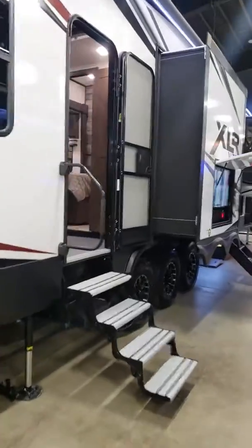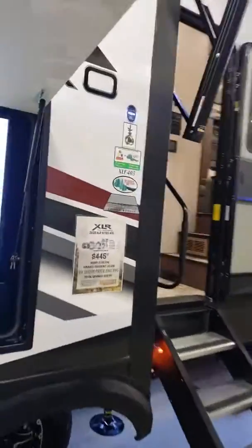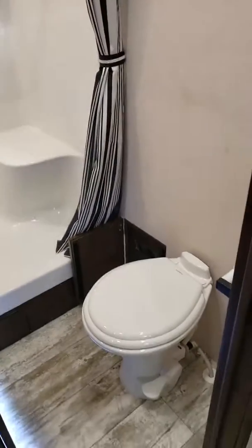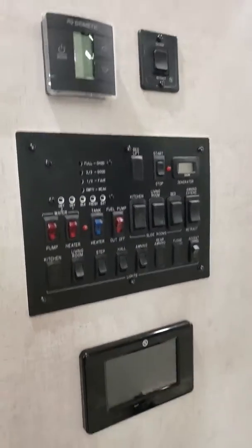Let's take a look inside. Like I said, this is an amazing toy hauler — this is the XLR 405. As soon as you walk in, you got a full bath right there with the shower, nice backlit mirror, real stainless steel sink, and the vanity, real porcelain stool right there. There's all of your control panels for everything.